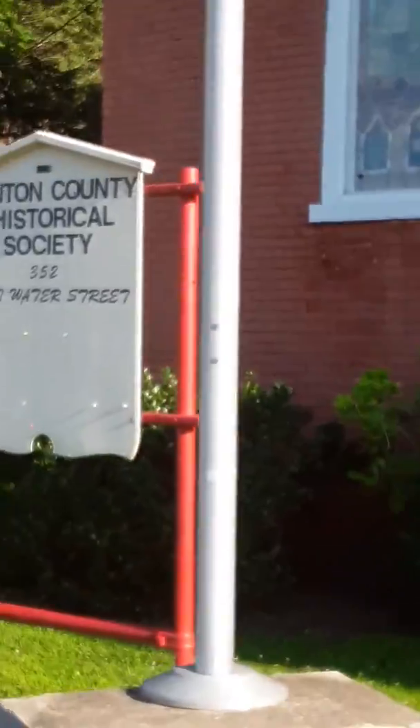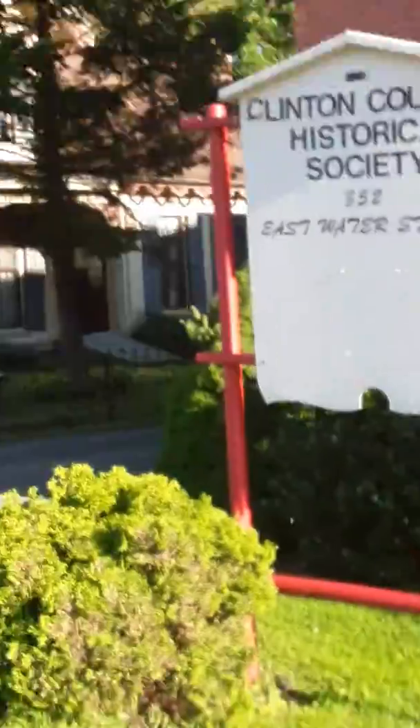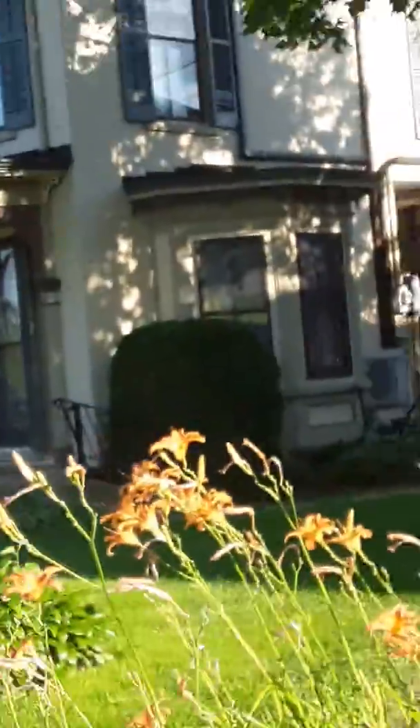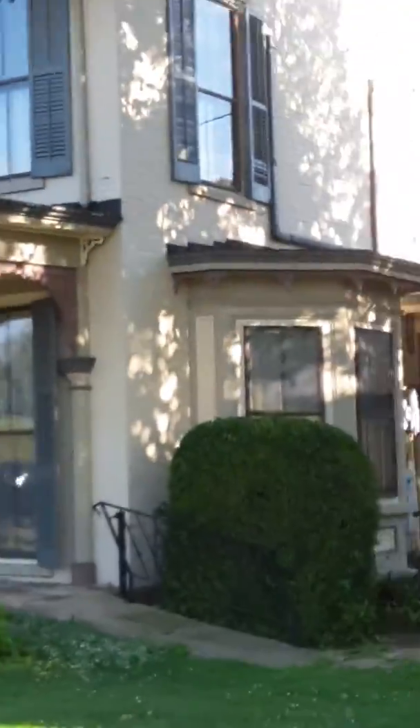I think the Jaycees is still in the back, but I'm not sure where they're located now. But there's another reason why I'm down here too, because right next door I'm going to film the Heisey Museum.